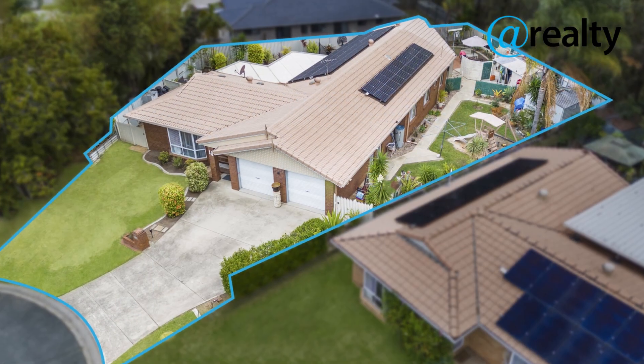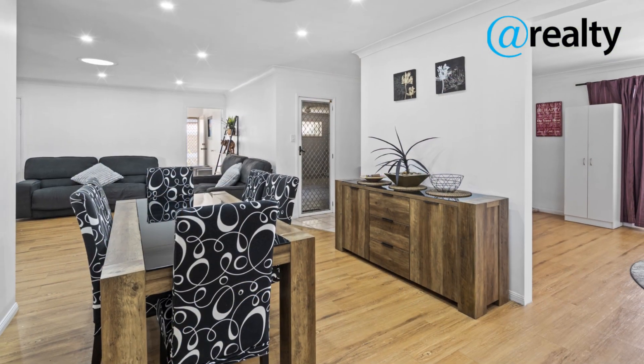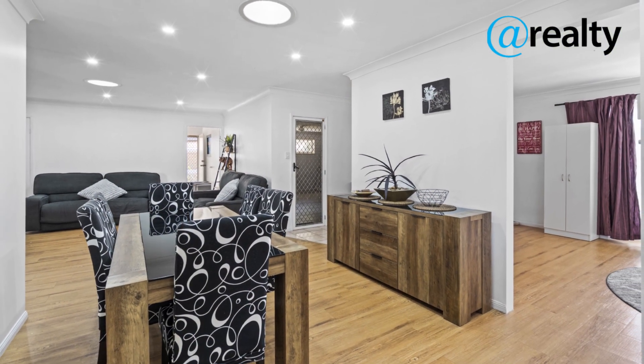This spacious beauty with a double lock-up garage on a whopping 841 square metres of land provides plenty of room for the kids to play and explore.